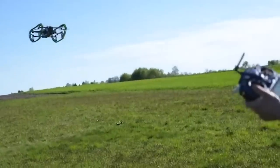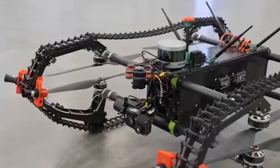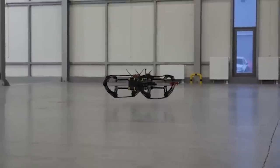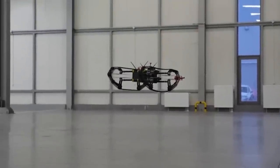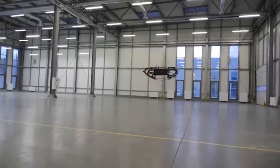A mobile 4K camera assists the operator, and the operator can also set a route for autonomous flight. The built-in Nvidia Jetson AGX Xavier microprocessor allows the drone to detect and avoid obstacles as well.